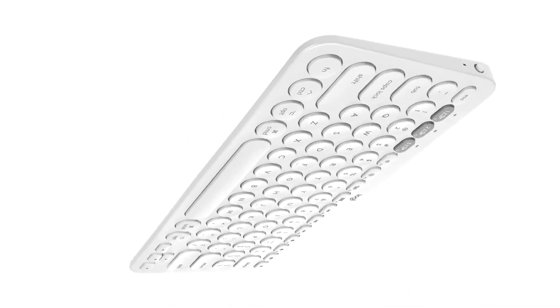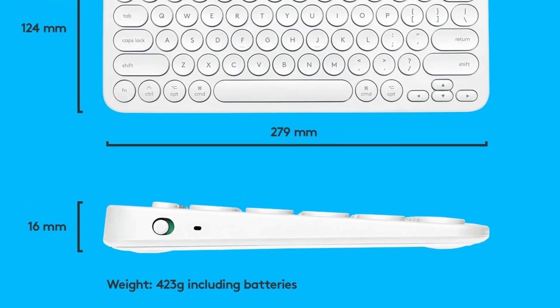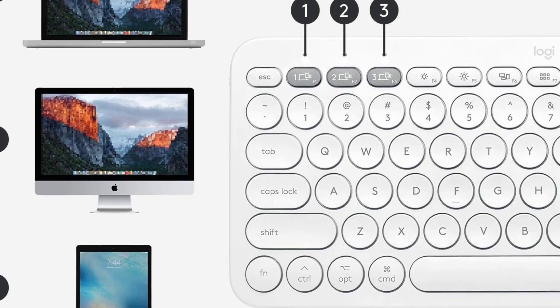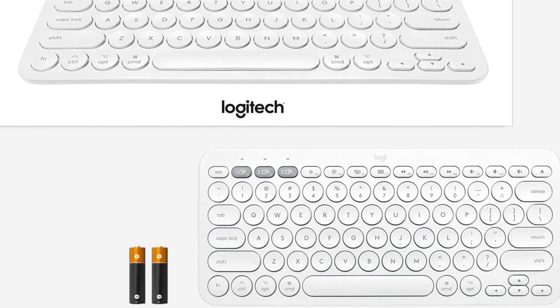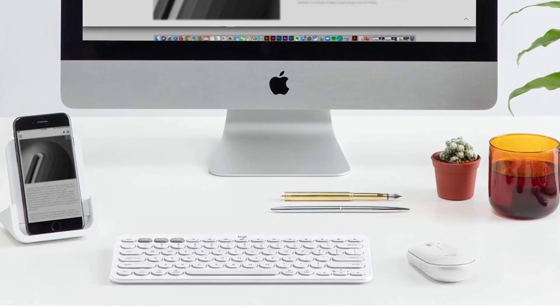If you need a numpad and want a full-size option that won't break the bank, we recommend checking out the Microsoft Bluetooth keyboard. Though it's not as easy to transport and doesn't feel as well-built, it still offers a good user experience for its low price point. Alternatively, if you don't mind giving up on wireless connectivity, we recommend the Dell KB216, a full-size, wired-only model that's typically even less expensive.